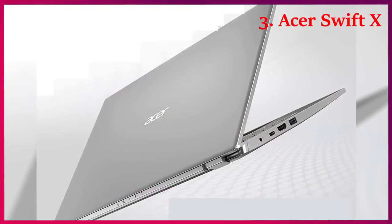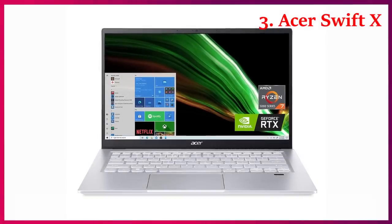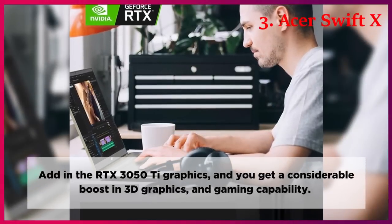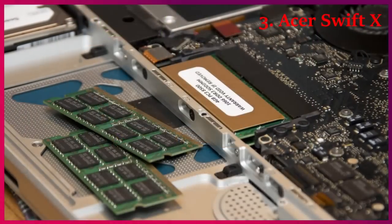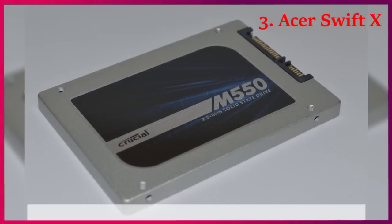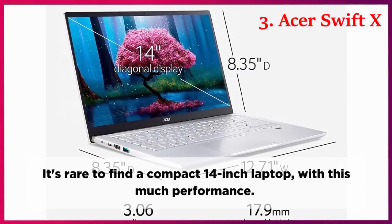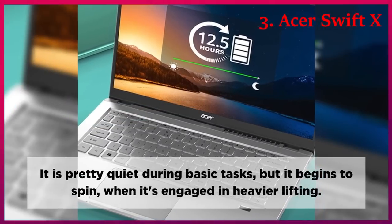Performance. The Swift-X may be lightweight, but it provides enough CPU and GPU performance. With the Ryzen 7 5800U, the Swift-X offers blazing application performance and strong multimedia performance. Add in the RTX 3050Ti graphics, and you get a considerable boost in 3D graphics and gaming capability. The 16GB of RAM allows you to spend more time working and less waiting. The ultra-fast 1TB M.2 SSD makes sure that you can store all your data, images, and movies. It's rare to find a compact 14-inch laptop with this much performance. It is pretty quiet during basic tasks, but it begins to spin when engaged in heavier lifting.